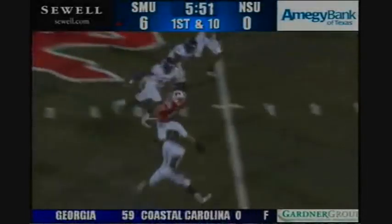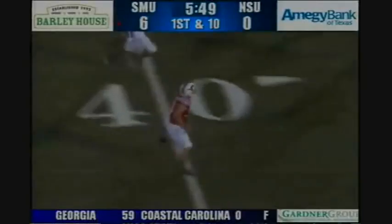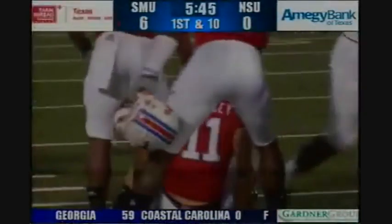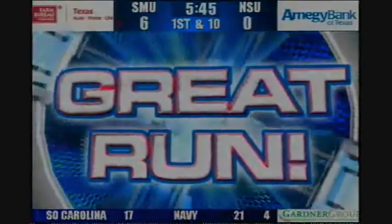Cole Beasley spins through two tacklers at the 40, to the 50, slips right to the 45 where he breaks a tackle to the 40, slips another tackler at the 38, and he's all the way down to the 33-yard line of Northwestern State — that's a 34-yard gain.